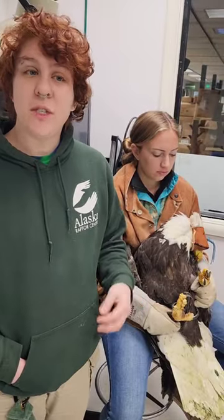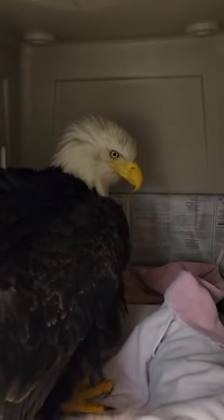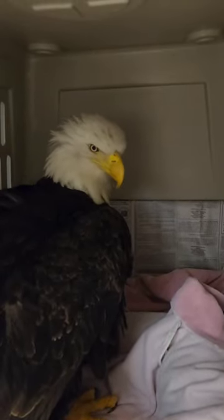So for now, Littlefoot is just getting as much food as she wants and resting comfortably in our ICU. And hopefully we'll have an update for you soon.